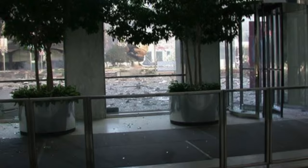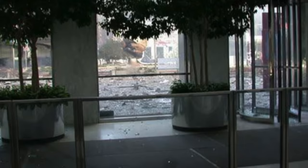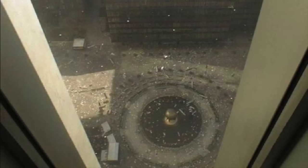This one you can see is inside the lobby of one of the Twin Towers looking out. You can see the plaza, the sphere — I don't know if it's a famous photo, but I'm sure a lot of people have seen this one. It's kind of your standard one. You do have all the plants right there and you can see all of the debris.